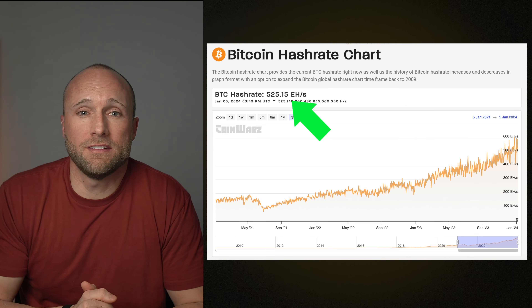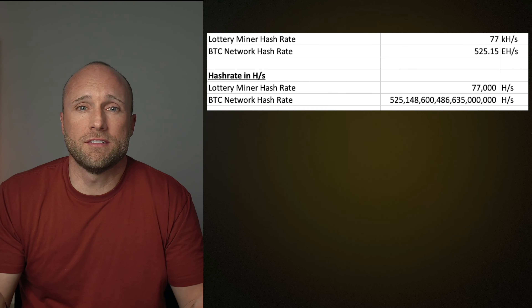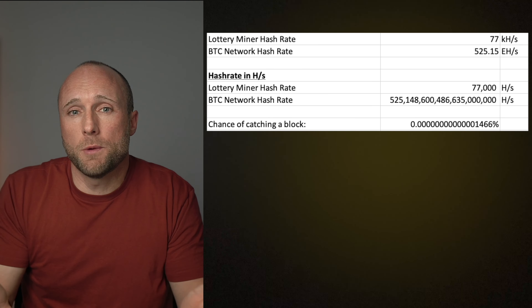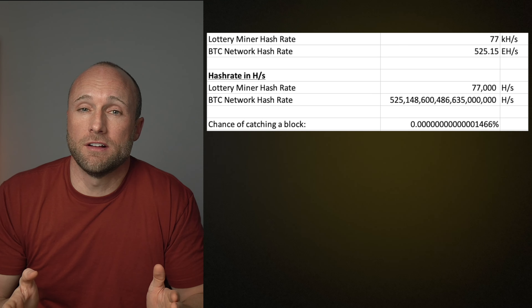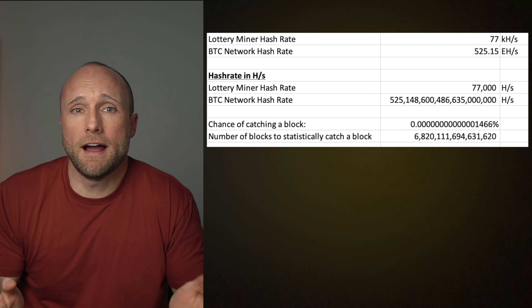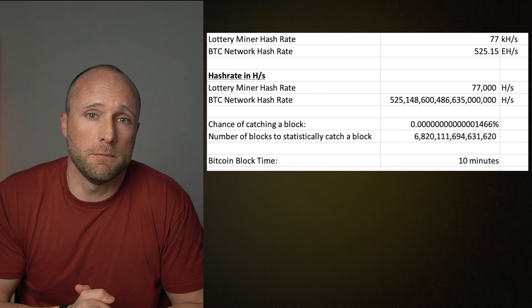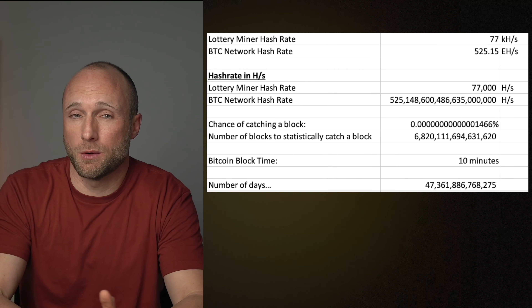Currently, the Bitcoin network hash rate stands at 525 exa hash per second. So if we convert both those rates down to hashes and divide the lottery miner's hash rate by the network hash rate, we get our percentage chance of currently hitting a Bitcoin block with this miner — which is a lot of zeros. That's equivalent to 6.8 quadrillion blocks. Let's convert that into how long it would take to find a block. The Bitcoin block time is approximately every 10 minutes, so it would take 47 trillion days at this rate to find a block with this miner.